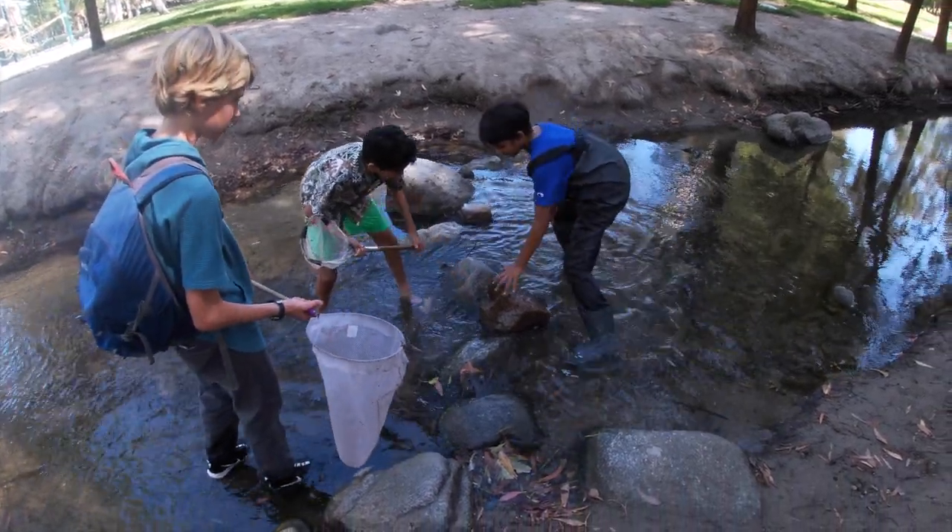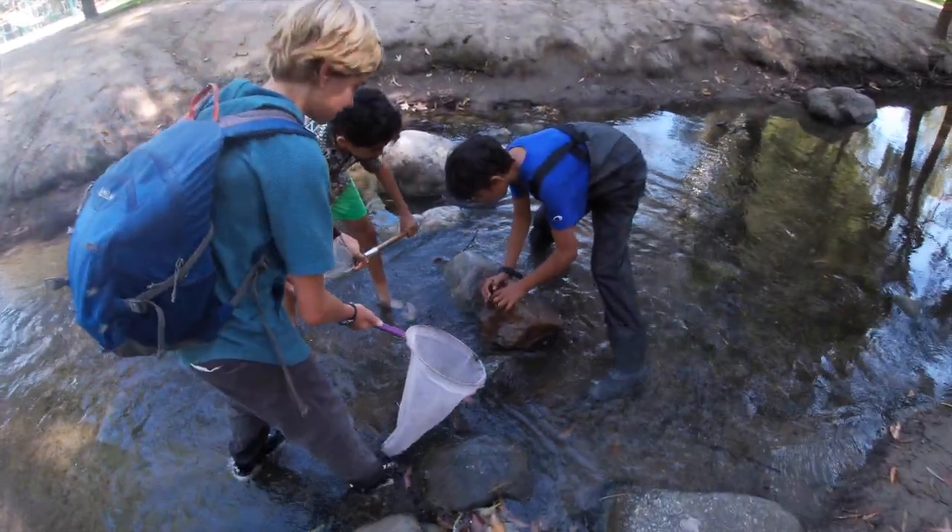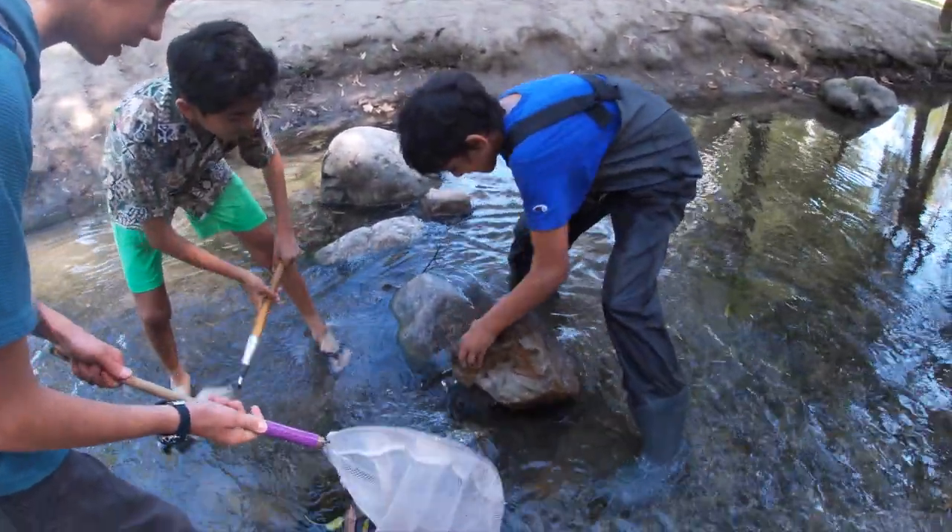Oh my god, it went in there. That's a huge creek. Holy moly. Three, two, one. Go, go, go.